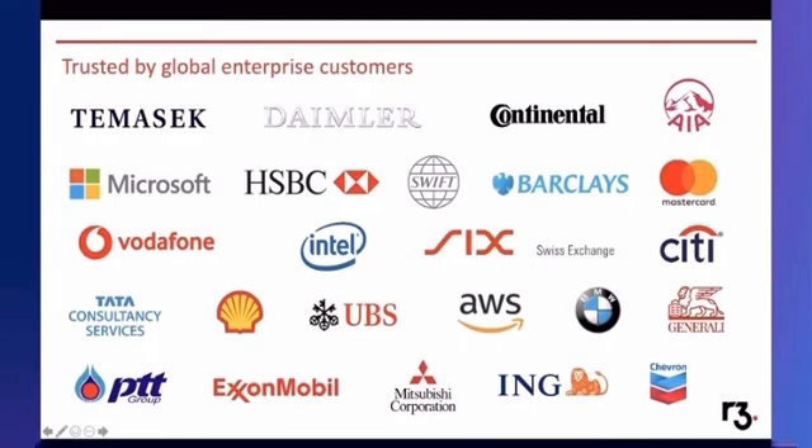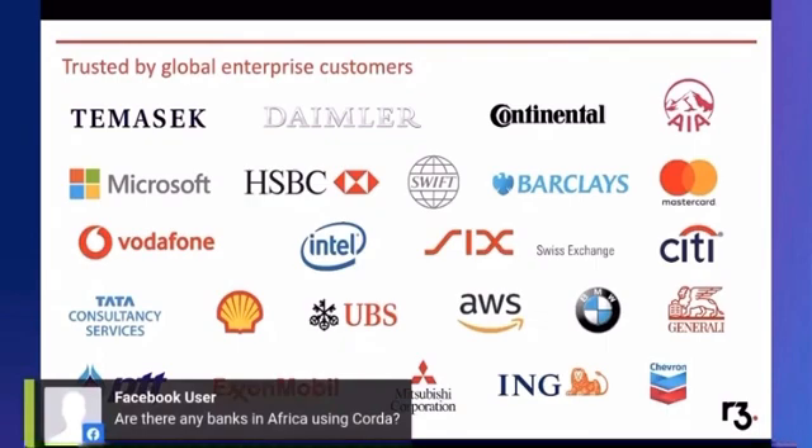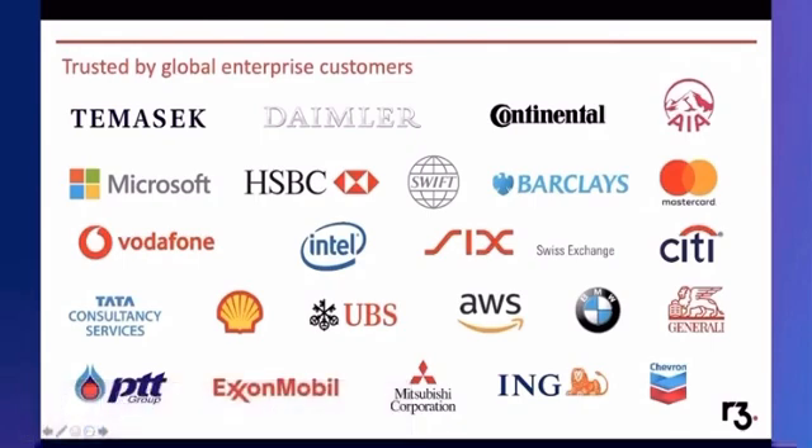A question came in: are there any banks in Africa using Coda? We do have conversations with different financial institutions globally, but most of my activities center around APAC. If you want something specific, feel free to reach out to me via email — I can come back to you on that question because off the top of my head, I don't think we have any projects coming out of the African continent lately.